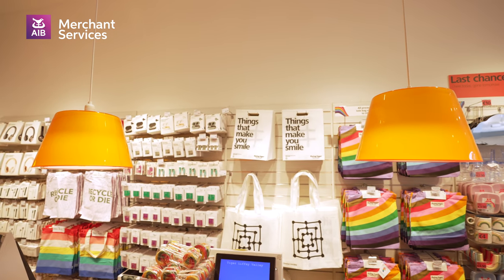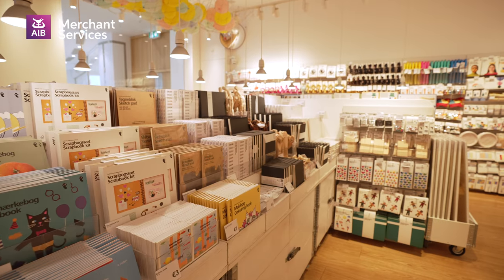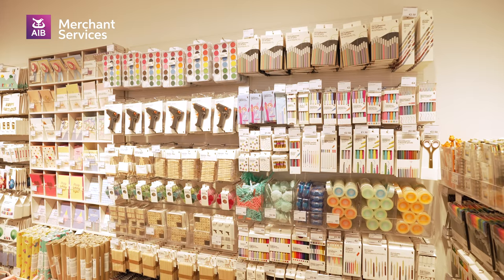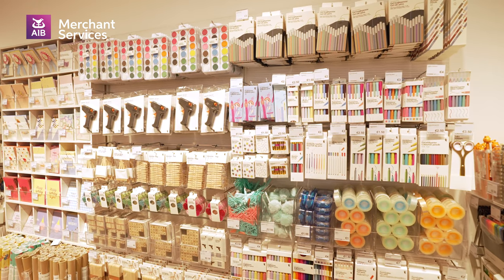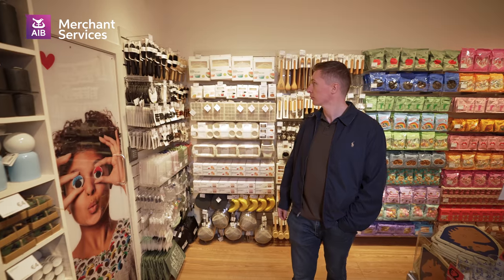We don't design our products just to look nice, even though they do, but we design them to make people feel good and to share experiences with. One of the things we pride ourselves on is that irrespective of your budget, you're always going to find something fun, new, and different here.